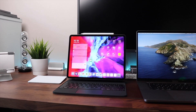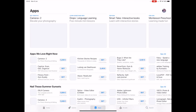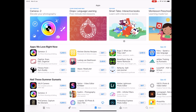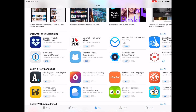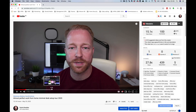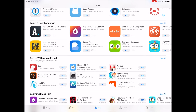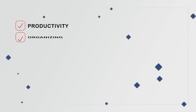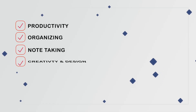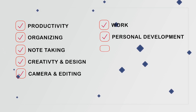Today I want to share what I consider to be the best apps for the iPad Pro in 2020. Because there are so many amazing apps available, there's no way I can cover all of them in one video, so the idea is to start a series divided per category. Let me know in the comments if you're interested, and which category you'd like to see next. For this first episode I've divided the apps into ten categories: productivity, organizing, note-taking, creativity and design, camera and editing, work, personal development, music creation, video, and games.